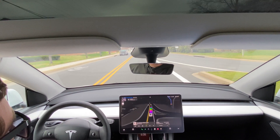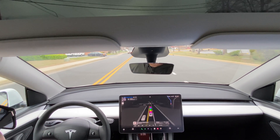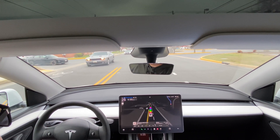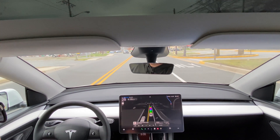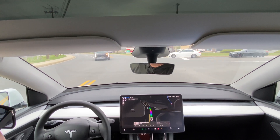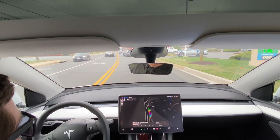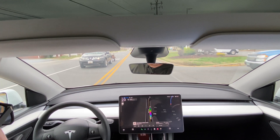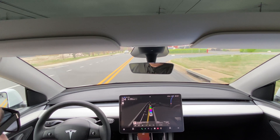Now we're going to continue on. This is 25 miles an hour and we're only 0.5 miles from our destination. When we get there we should have the opportunity to choose where the car parks, and it should back into a parking space. Let's ride this next 0.4 miles out and we'll see you in just a second when we come to park.